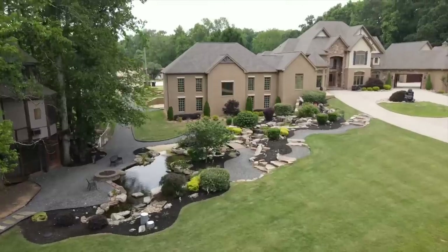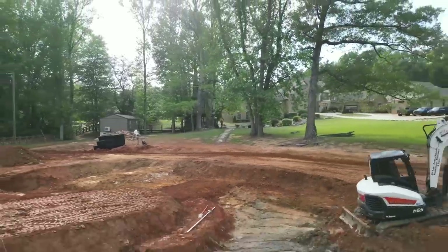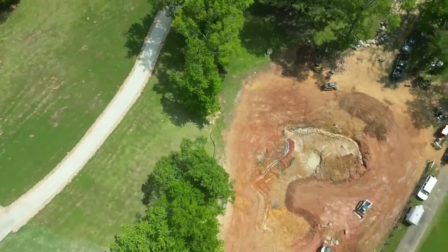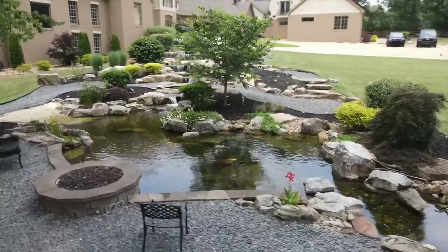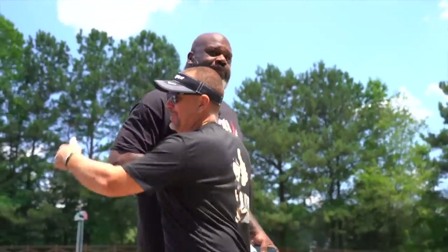As exciting as the remodel must be for all you guys, it's nothing compared to what Chris and Ed are up to. They are heading back to Atlanta for Shaquille O'Neill. That's right - they're building another pond for Shaquille O'Neill. We built him a pretty epic project for an epic personality a couple years ago, and he has clearly been bitten by the water gardening bug.